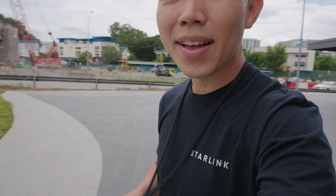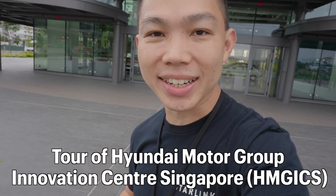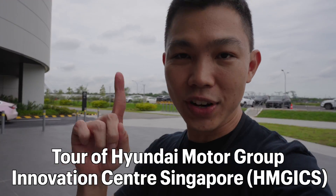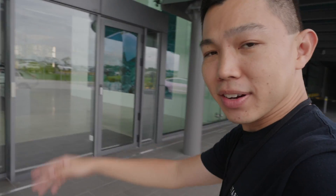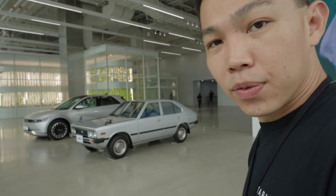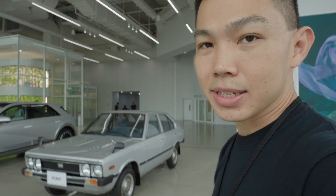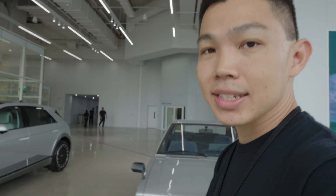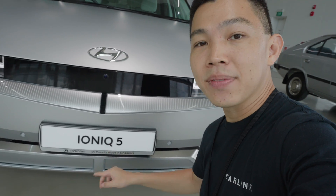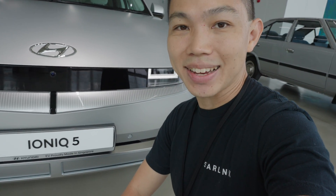I'm here at the Hyundai Motor Group Innovation Centre Singapore for an exclusive press tour before the official opening to the public next Friday on 1st December. Down here in the main lobby, we are greeted by three cars. The first one, all the way to the end, is the Hyundai IONIQ 5 — the first car to be assembled in Singapore in more than four decades since the former Ford factory closed. On the car plate it says 'EV proudly made in Singapore.'